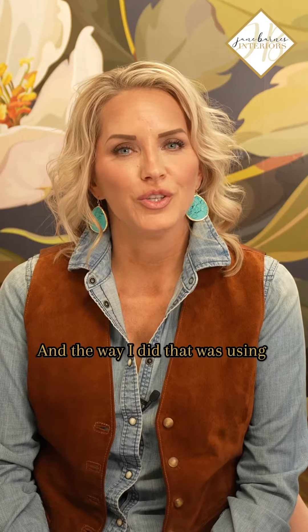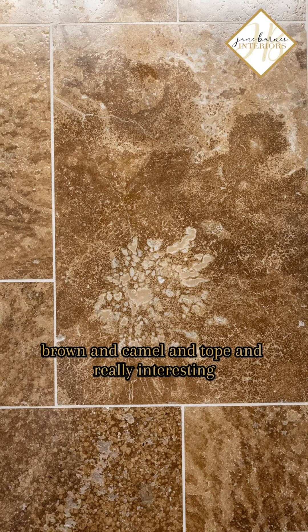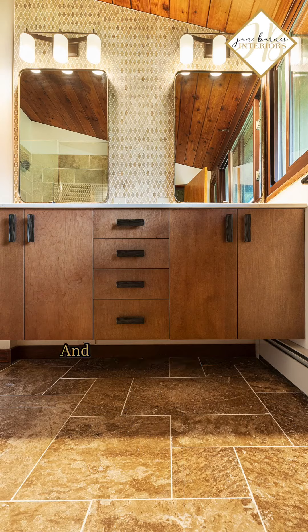The way I did that was using some really opulent travertine tiles that have varying shades of brown, camel, and taupe, with really interesting rich patterns. The floor is done in a travertine tile in a Versailles pattern.